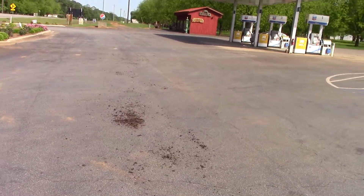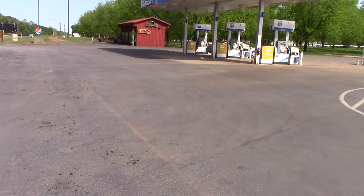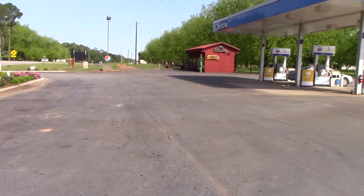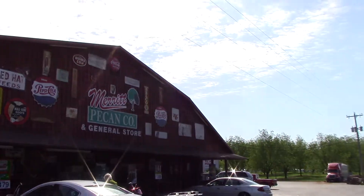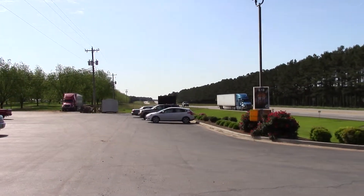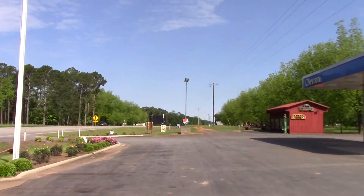I'm going to go next door over here — somebody's got a real neat display of old tractors and stuff. So I'm going to cut this video and go back to that one in just a minute. But this is Weston, Georgia — Dawson's just up the road here.